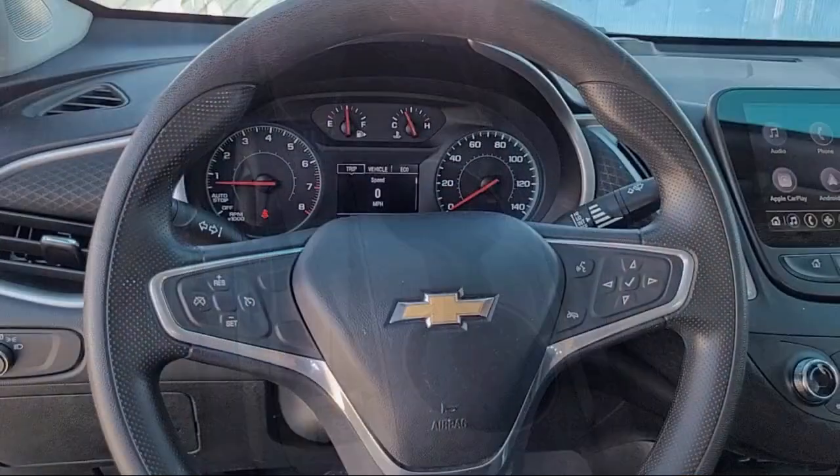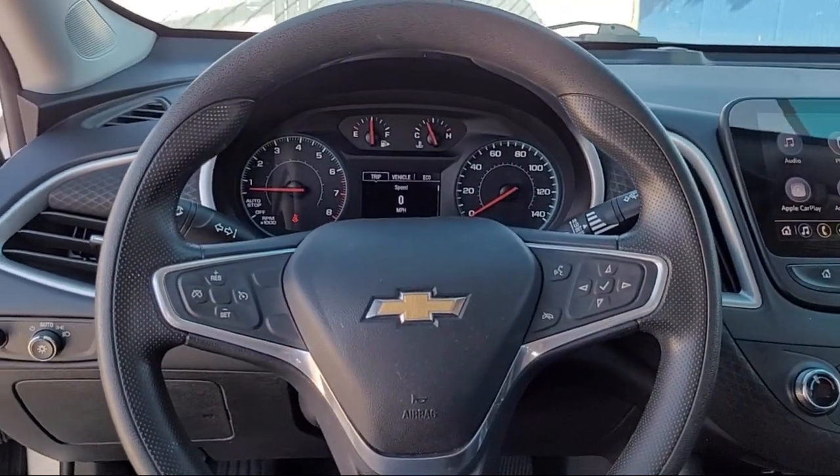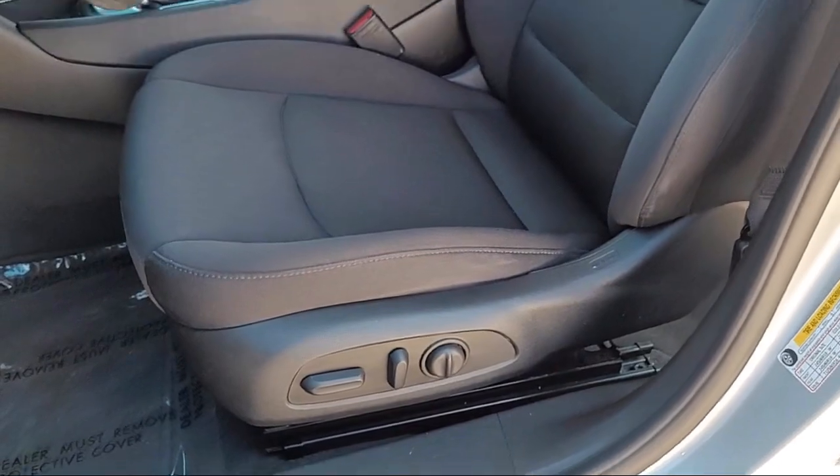So come see us today. Bakersfield Acura is located at 4625 Weibel Road in Bakersfield.